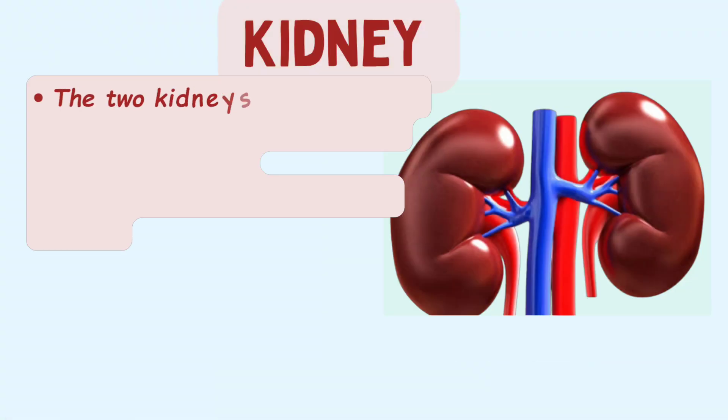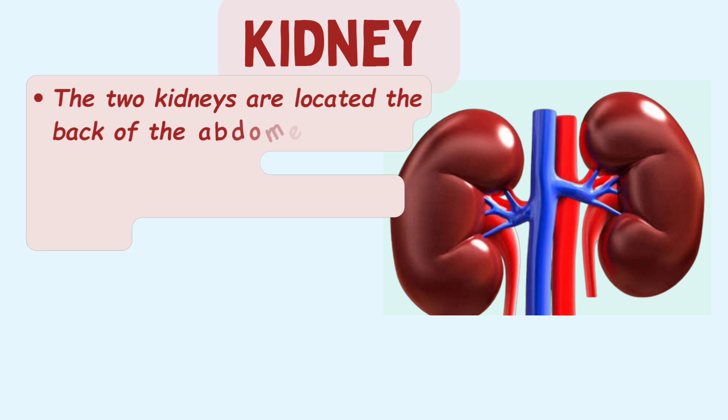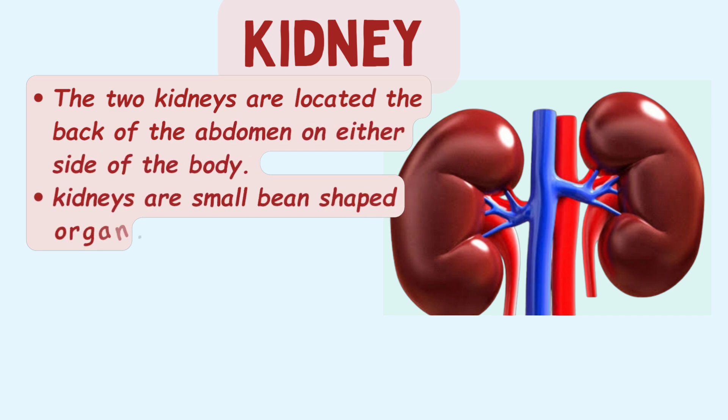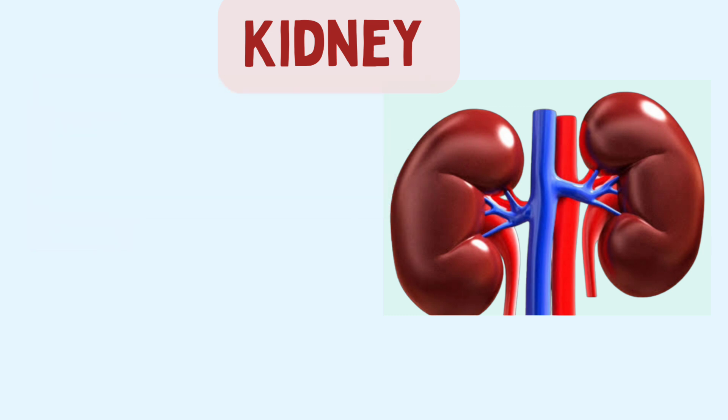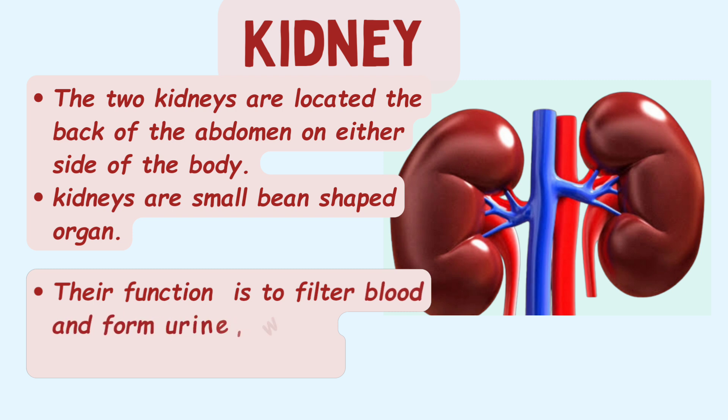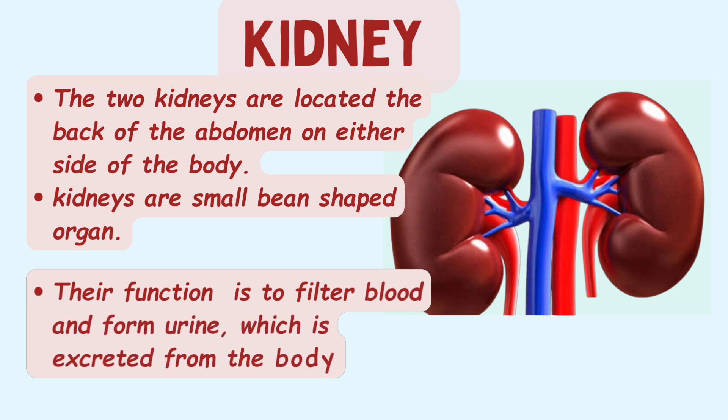The two kidneys are located in the back of the abdomen on either side of the body. Kidneys are small bean-shaped organs. Their function is to filter blood and form urine, which is excreted from the body. Healthy kidneys filter about half a cup of blood every minute.